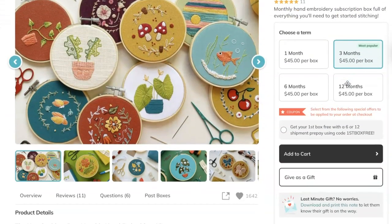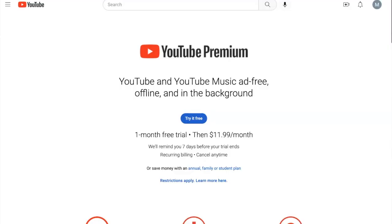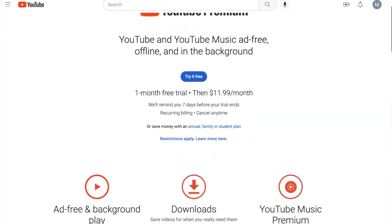Another kind of subscription is the subscription box. There are websites like Cratejoy where, whatever your interest tends to be, you can find subscription boxes that ship a box to your house once a month with goods and materials on that topic. Another kind of subscription is YouTube Premium — if you watch a lot of YouTube, you'll enjoy the experience much more without commercials. This is a good gift suggestion for a family member who asks what to get you for the holidays.